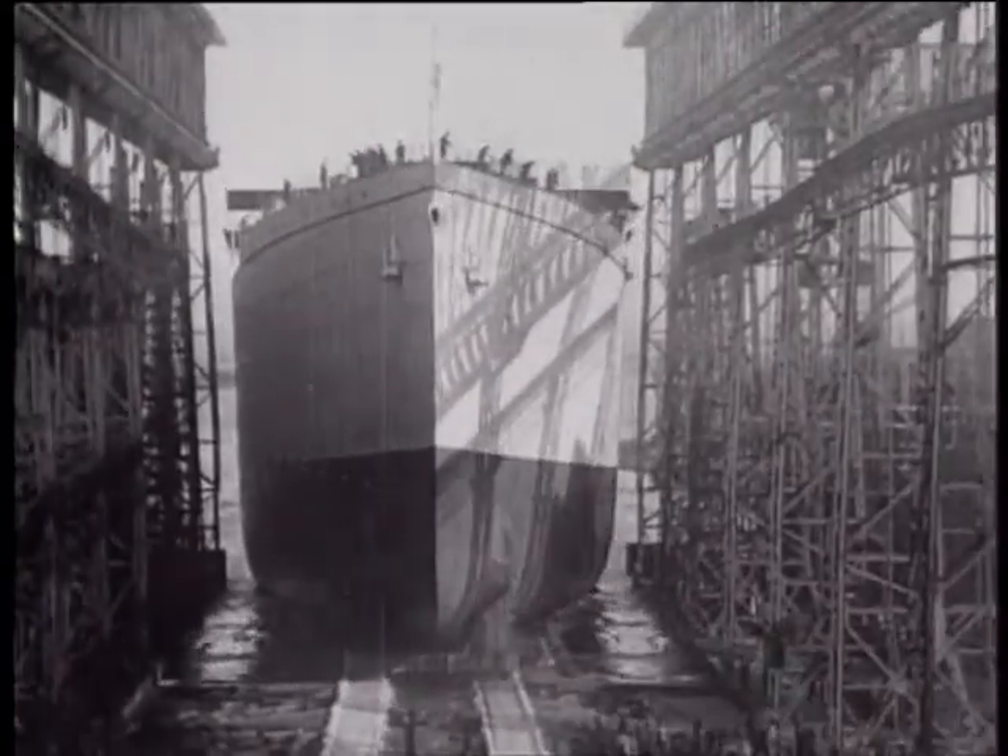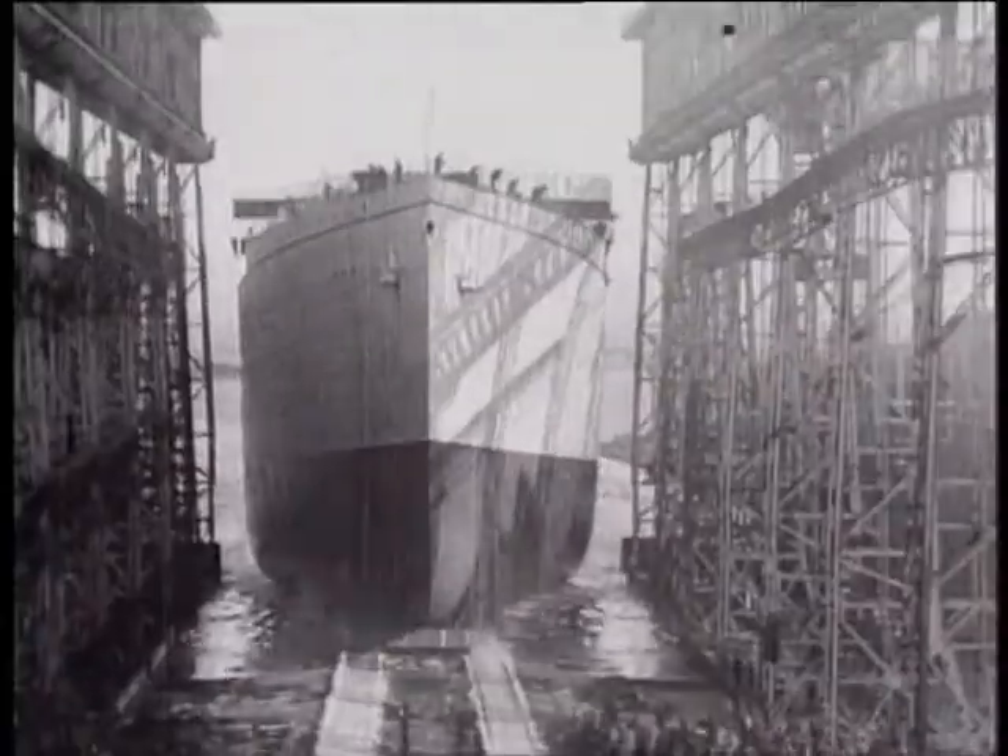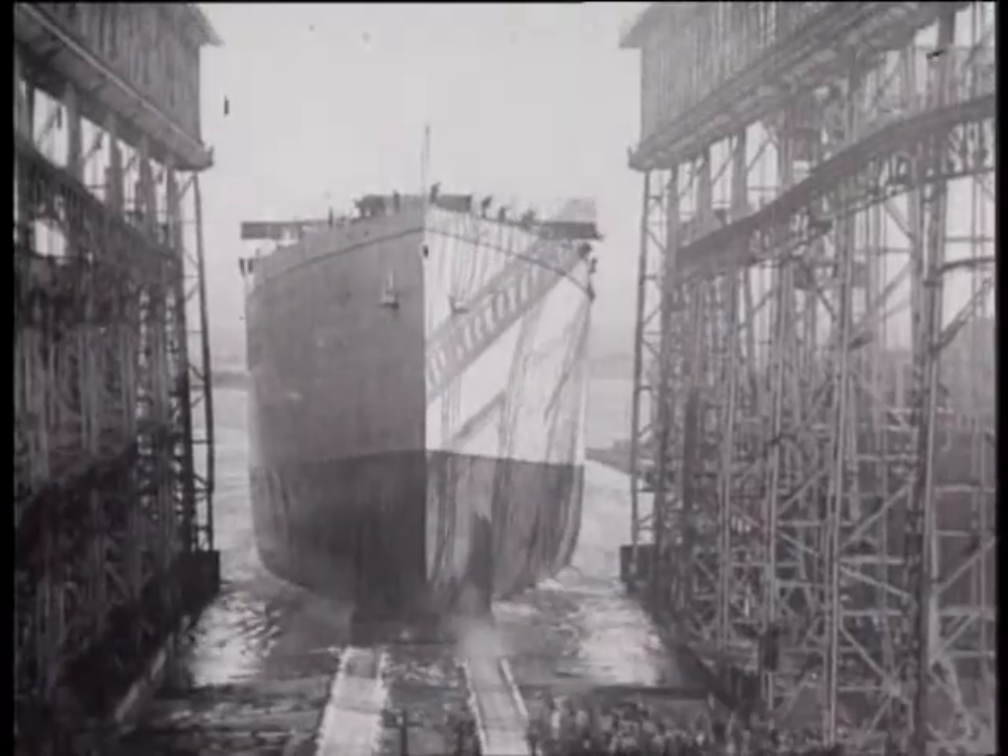If the cameraman had panned just slightly to the left, he would have glimpsed the Titanic in the throes of construction.